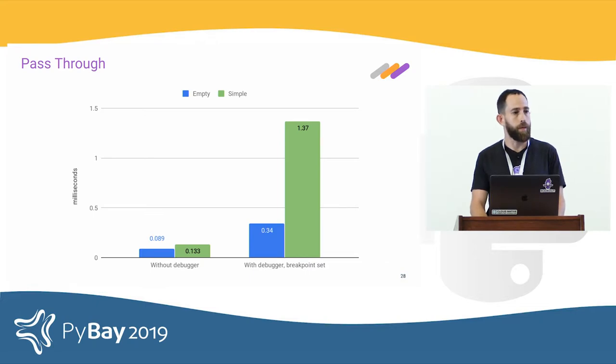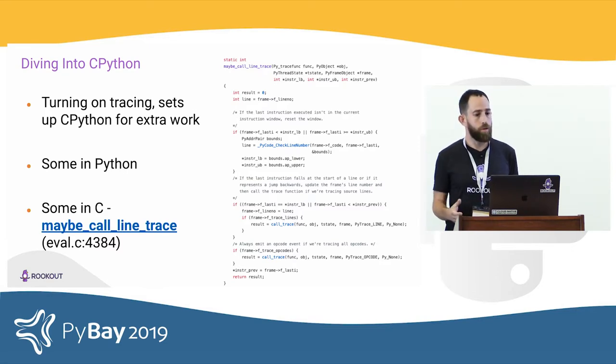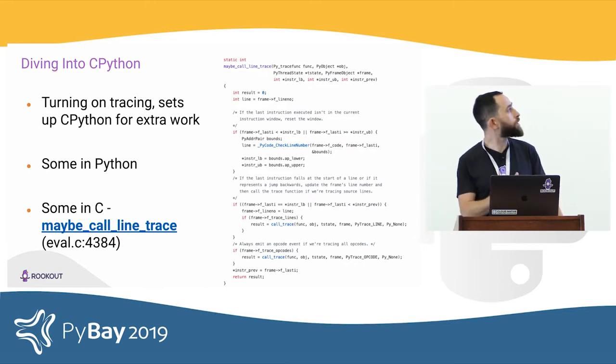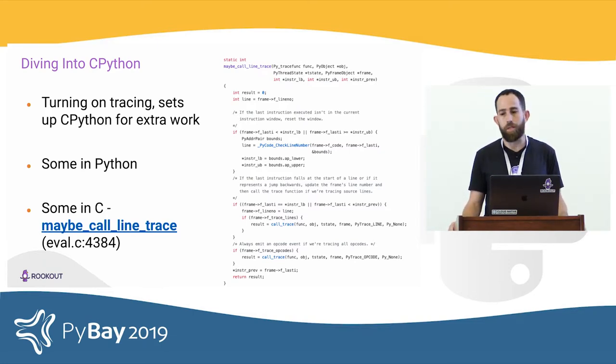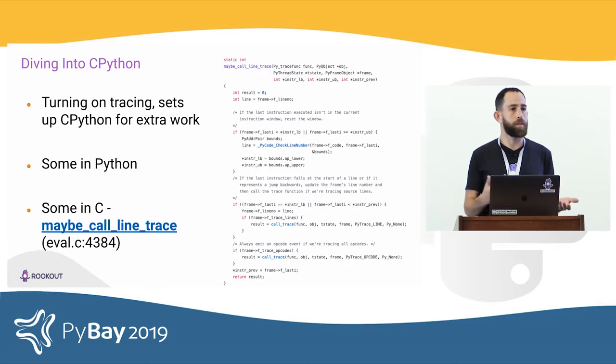We took a step into the CPython source code to figure out why tracing costs so much. Once you turn on tracing, CPython has to do a lot of extra work. Some happens in Python where we can optimize, but some happens in C. For example, there is a function called maybe_call_line_trace, which is invoked after every instruction to decide whether or not to call our trace function. All this extra work in C cannot be optimized without forking the interpreter, which would be a very significant change to the environment for our customers.